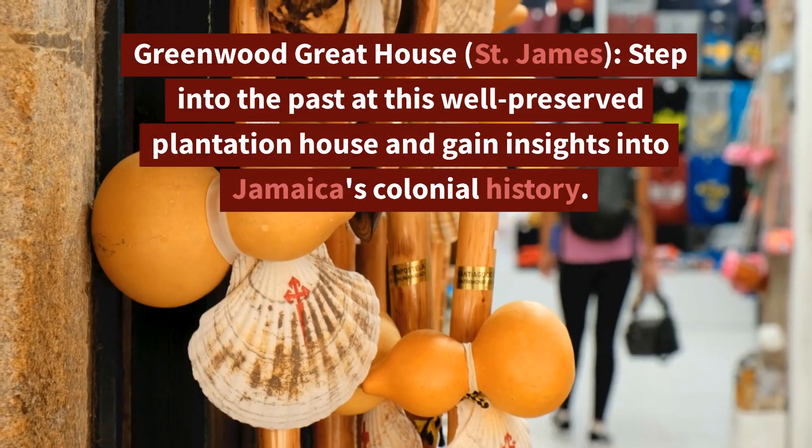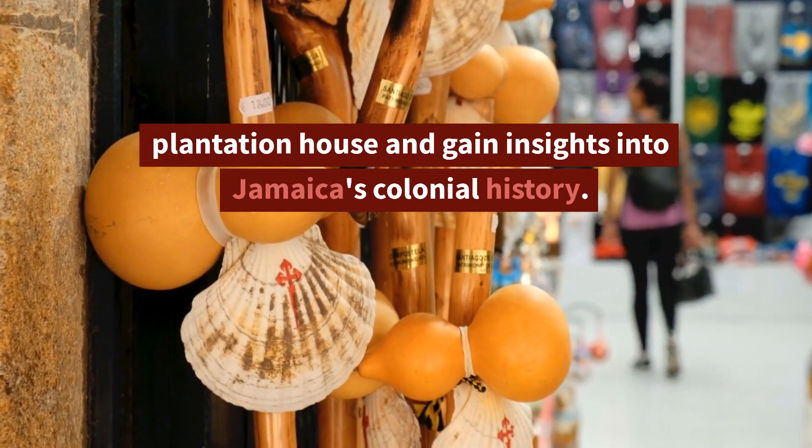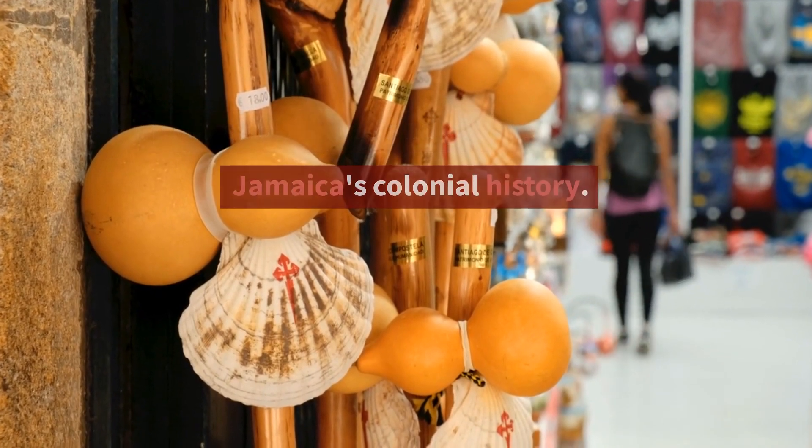11. Greenwood Great House, St. James — Step into the past at this well-preserved plantation house and gain insights into Jamaica's colonial history.